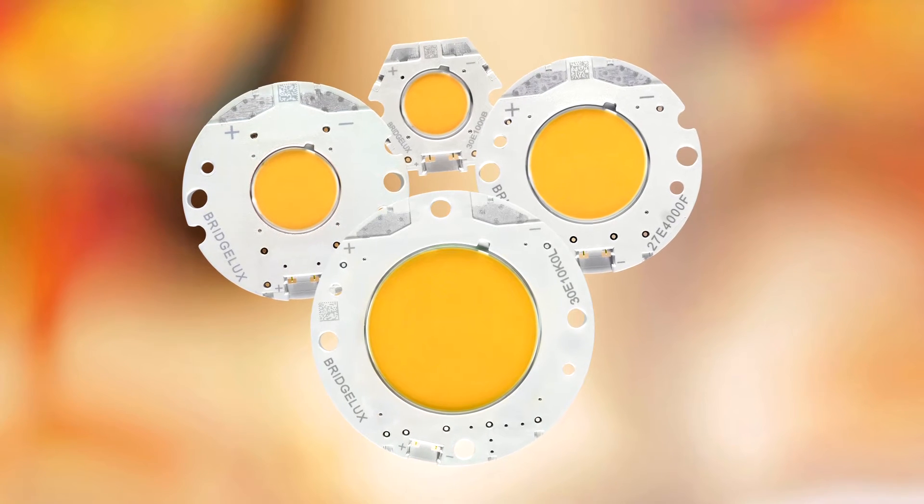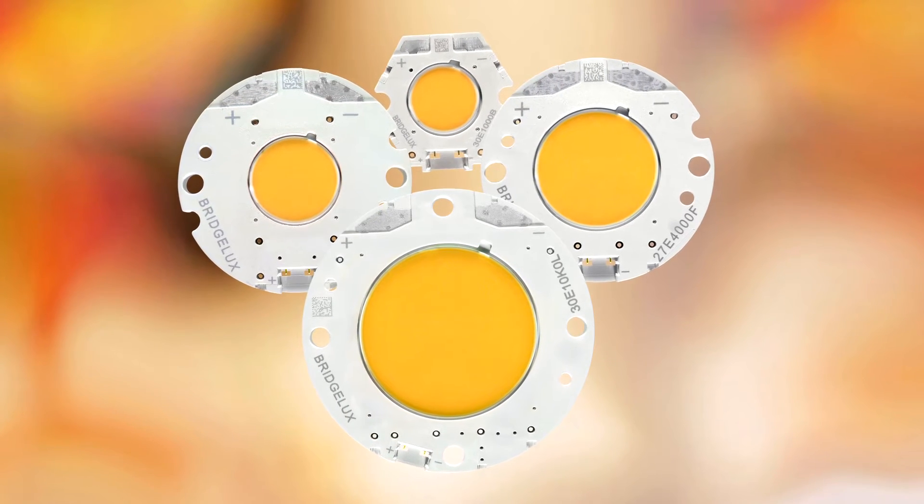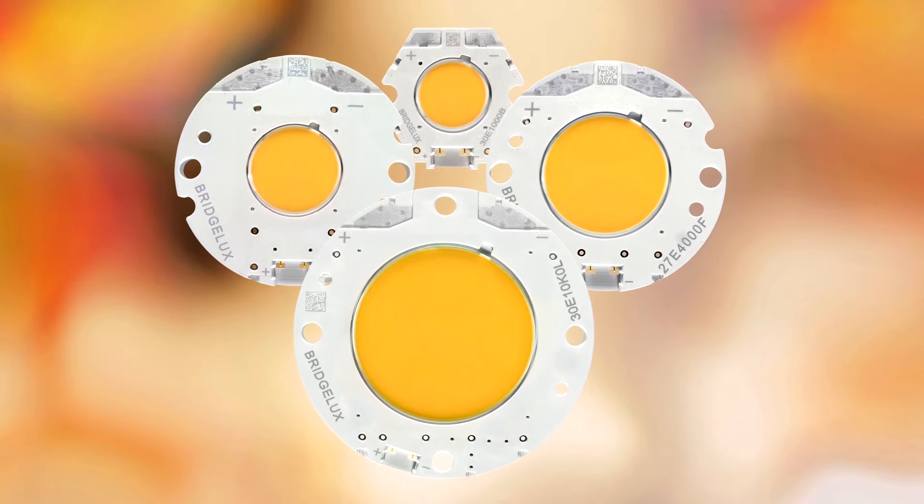The specifications for Class A were developed from a long-term study conducted by the LRC, which evaluated how people perceive white light and what they prefer. Decor Series Class A is the first commercially available LED array on the market to fully meet this specification.